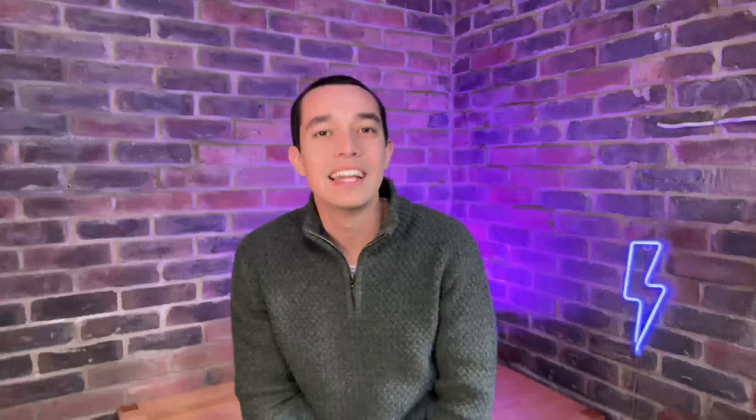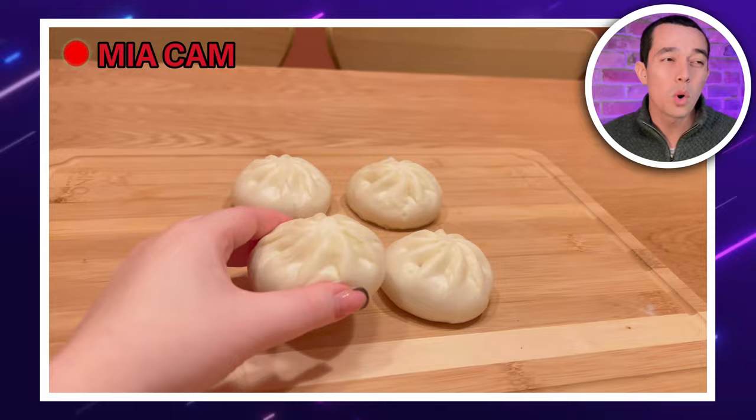If you're not a duck pancake fan though, how about these bao buns? This pack of 18 is just £5.69 — great value. And according to DealSpyMia, these are unreal. Fluffy bao, juicy duck. Winner!